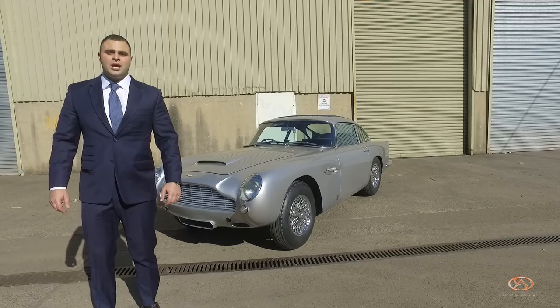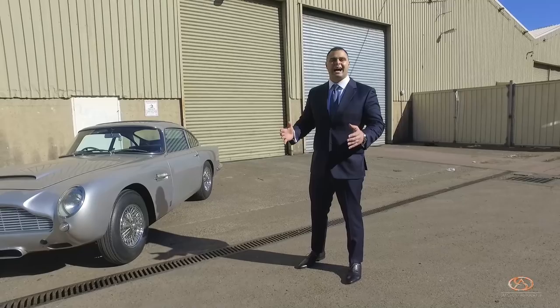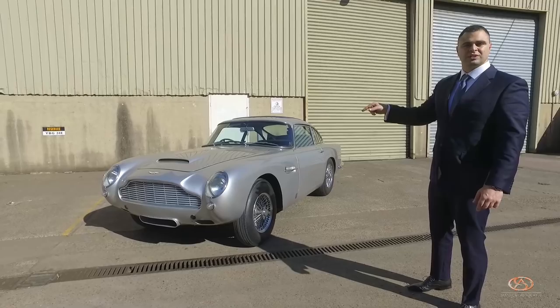The name's Bond, James Bond. What we have here is a 1964 Aston Martin DB5. To me, possibly the most beautiful car ever made — really the most iconic sports car ever made.